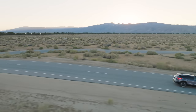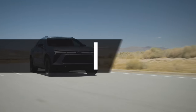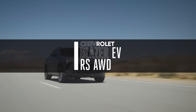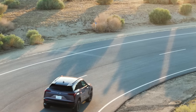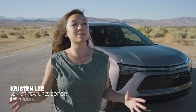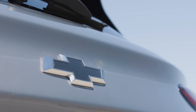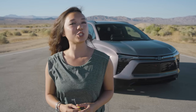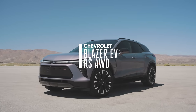Take everything you know about Blazers, especially the K5, and throw it out the window. There's a new Blazer in town and it's like nothing you've ever seen before. The trend of electrifying both known and old nameplates marches on. You saw it first with the GMC Hummer EV, and Chevy's been doing it too. This is the 2024 Chevy Blazer EV.